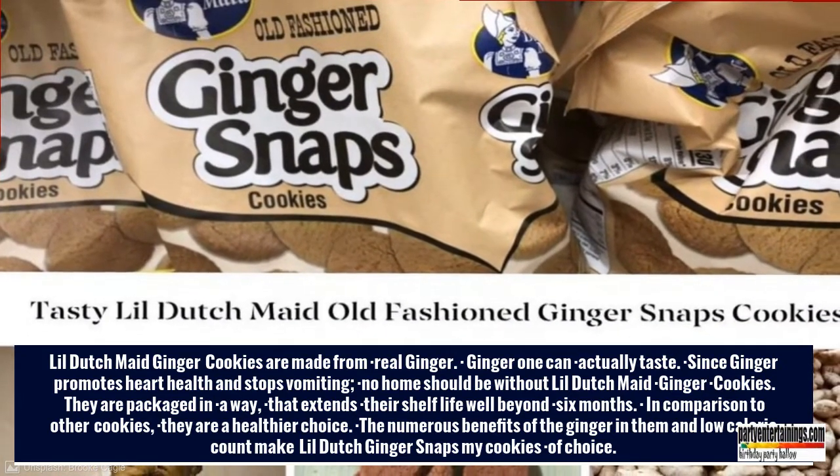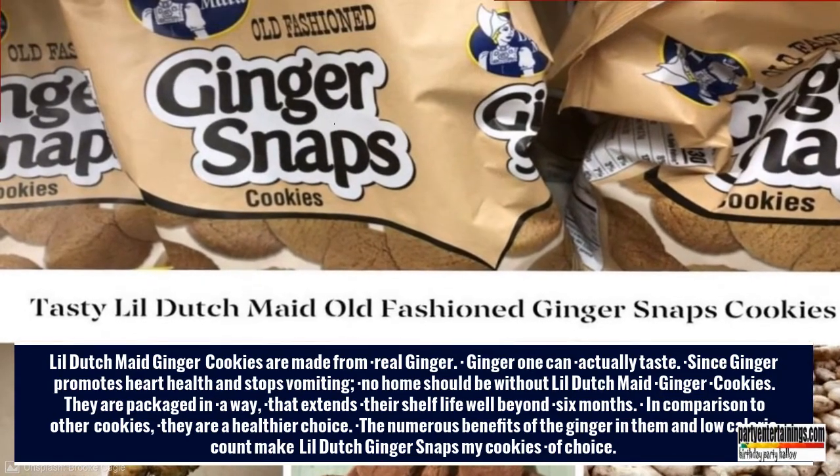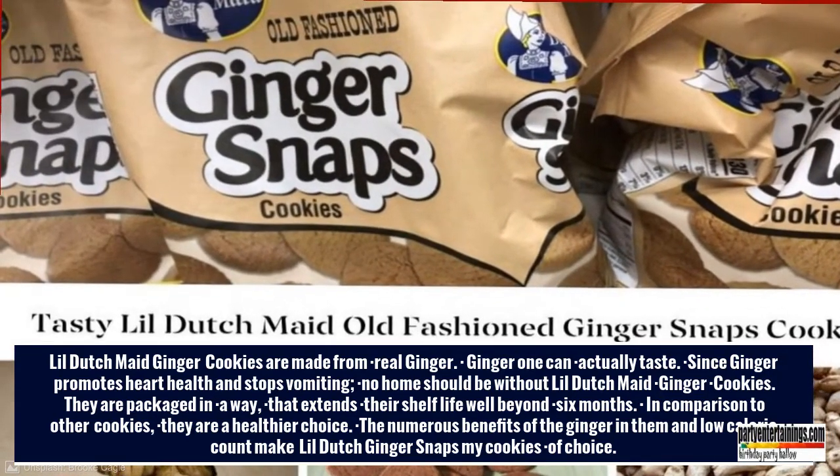In comparison to other cookies, they are a healthier choice. The numerous benefits of the ginger in them and low-calorie count make Lil' Dutch Ginger Snaps my cookies of choice.